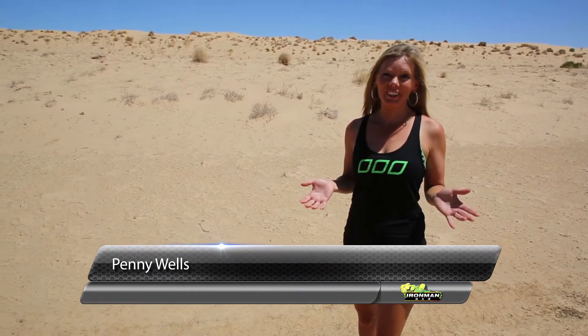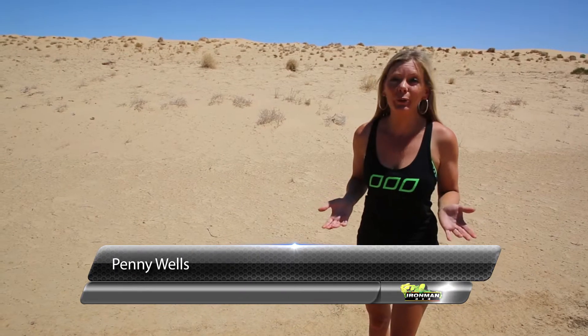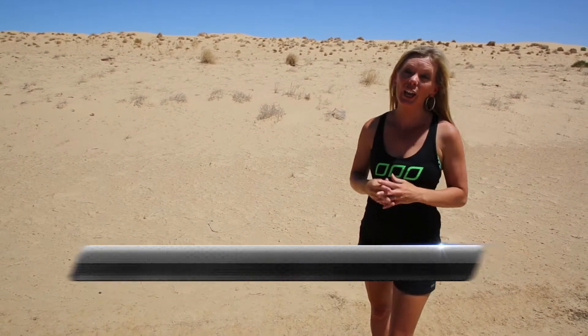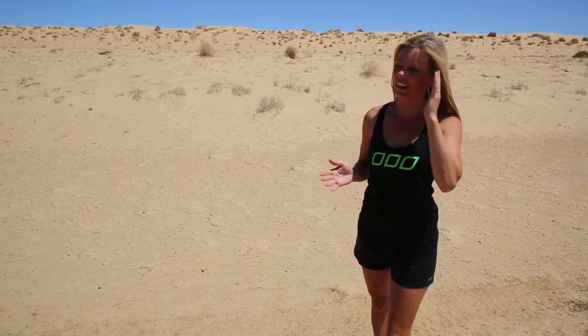The Simpson Desert is one of the most remarkable outback experiences you can have. You'll be greeted with rippling sand dunes stretching across hundreds of kilometres. Now some advice for travelling in this location.